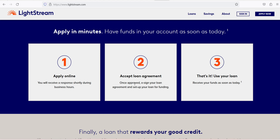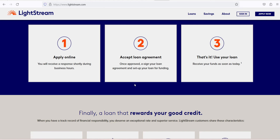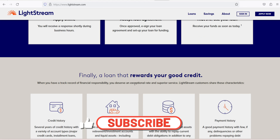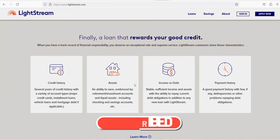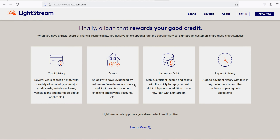Rate Beat Program: Lightstream says it will beat a competitor's interest rate by 0.10 percentage points if you can show you are approved by the competitor for an unsecured fixed-rate loan with the same terms. Experience Guarantee: Lightstream offers $100 back for unhappy borrowers who have had their loan for less than 30 days. You must contact the company and fill out a questionnaire to receive the $100.